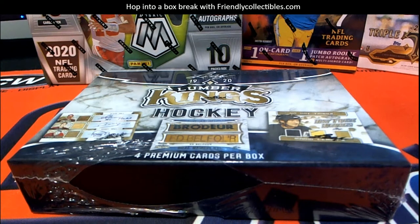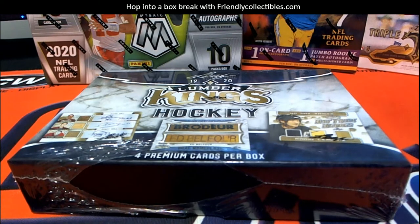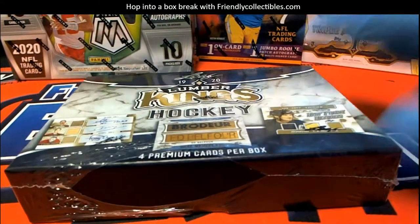Let's do it guys. 2019-20, this is Leaf Lumber Kings Hockey. Lookout box number 110 for Joe R. Good luck Joe. Let's see what you got here buddy. It could be crazy.